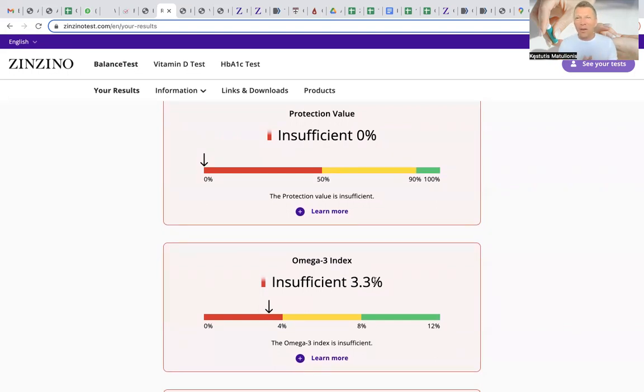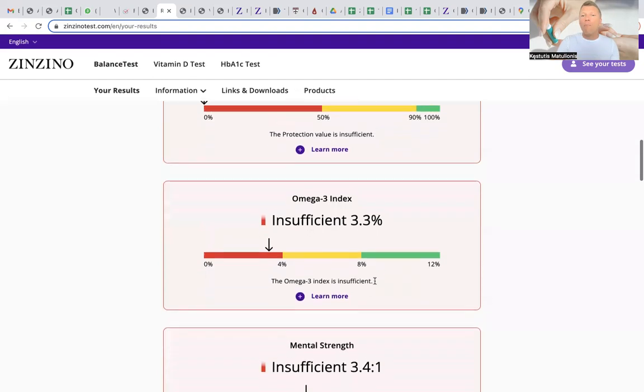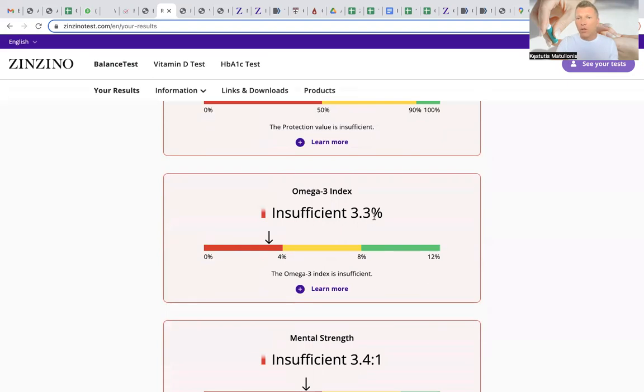The third parameter — and for me actually the second most important — is the omega-3 index: what percentage of omega-3 is in the cell. Ten percent is the absolute norm, between 8 and 10. In this particular example, the reading is 3.3%, which equals 33 out of 100 — meaning this person has one-third of the omega-3s their cells should have. Consequences start below 8%, and most of the planet's population is in the red zone.